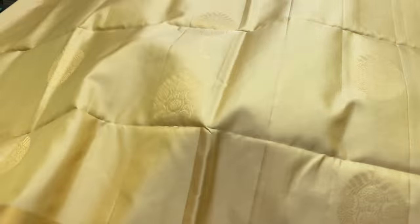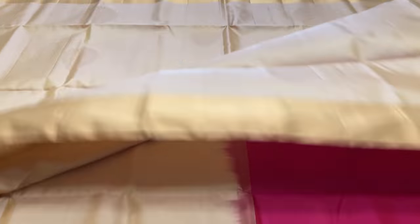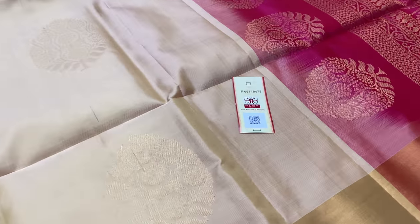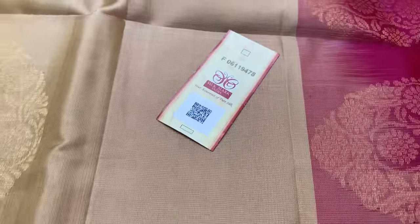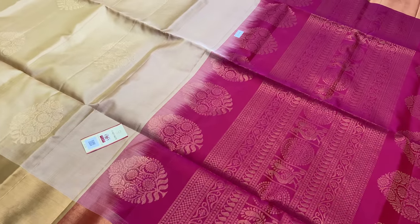This is the last sari in this video. Price is ₹5,700 all over India, free shipping. Cash on delivery available. International shipping also available. Top and bottom are zari border. This is a pure silk sari with a silk mark label.